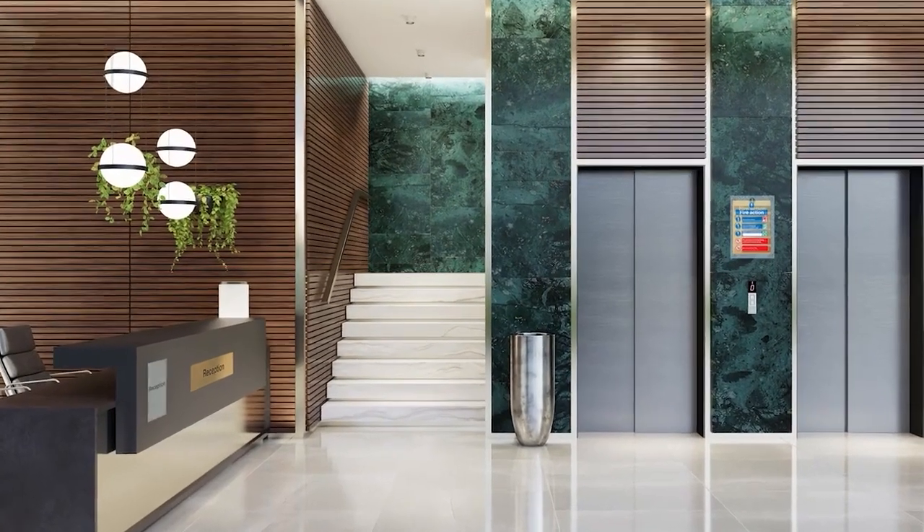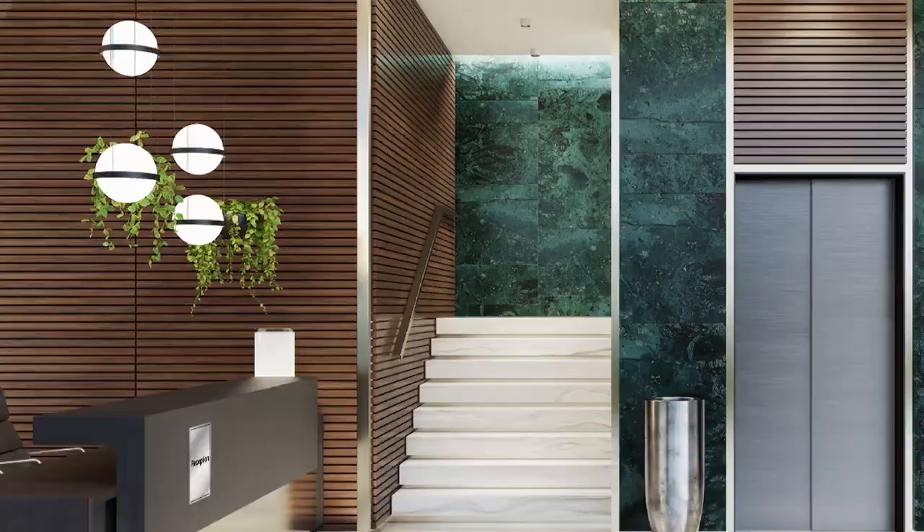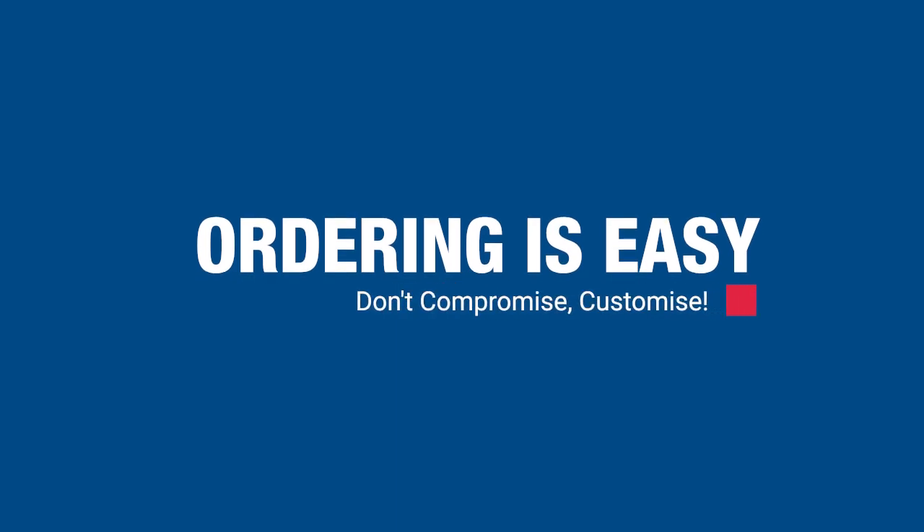If an area requires a more prestigious finish, we can even create your signs in brass, aluminium or contemporary acrylic. Designing and ordering your custom signs is quick and easy.